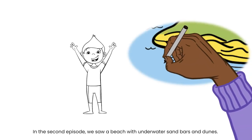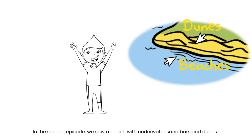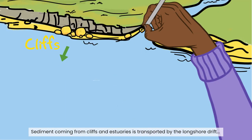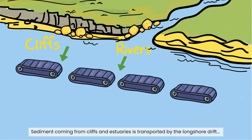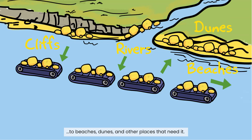In the second episode, we saw a beach with the underwater sandbars and the dunes. Sediment coming from cliffs and estuaries is transported by the longshore drift to beaches, dunes and other places that need it.